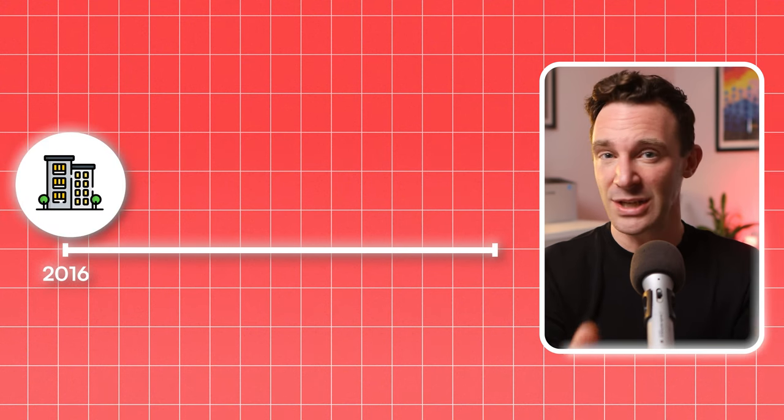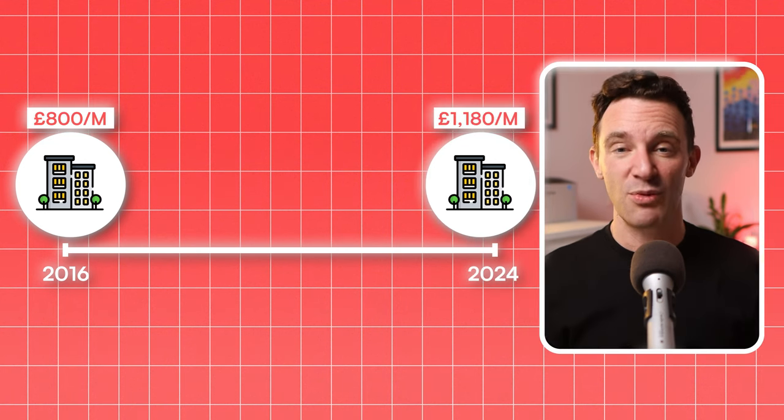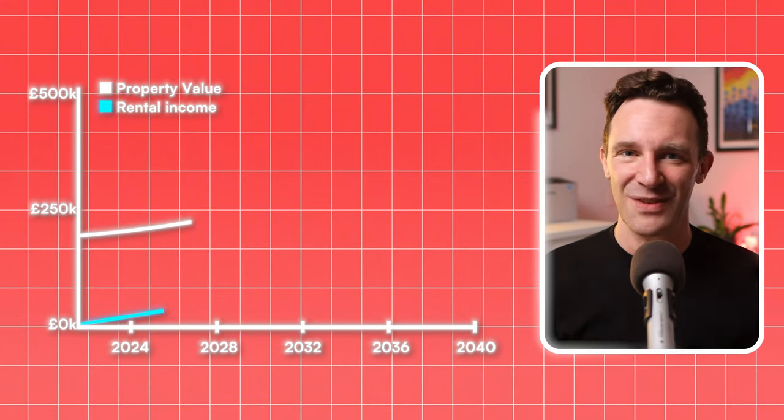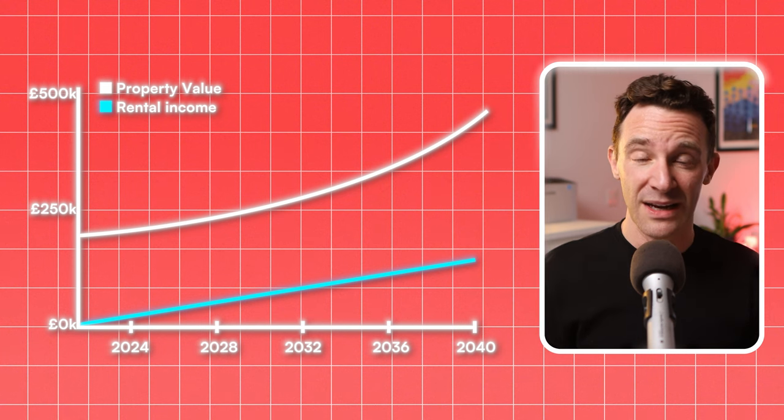And actually, this decision ties directly into something even more important — something that most investors with £200,000 to spend get completely wrong. Back in 2016, I bought a flat in Nottingham. Nothing spectacular, but in a good location and with strong tenant demand. When I first bought it, the rent was £800 per month. And today, that same property brings in £1,300. Some investors might have overlooked this property initially because it didn't have the best rental yield, nor was it the shiniest and most exciting investment. And when you have £200,000 sitting in your account, there's this overwhelming pressure to maximise your returns from day one.